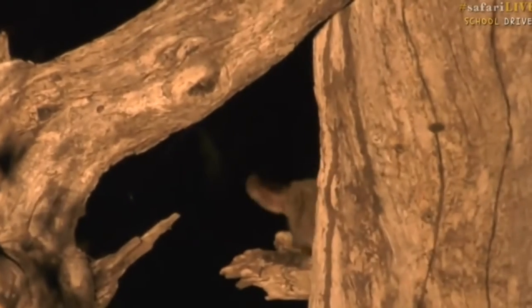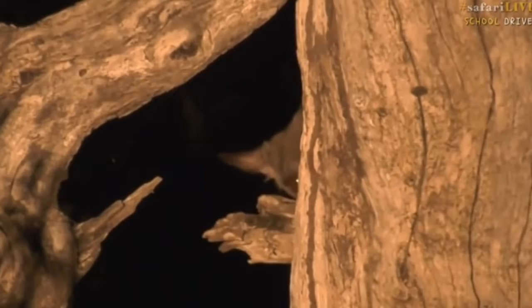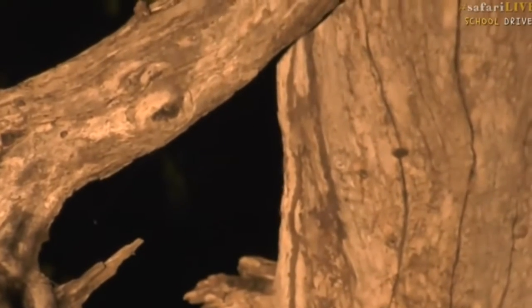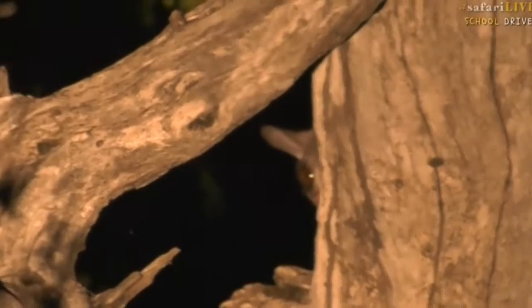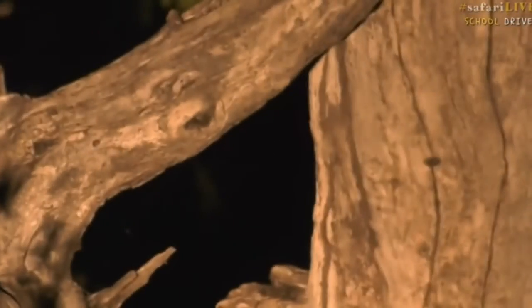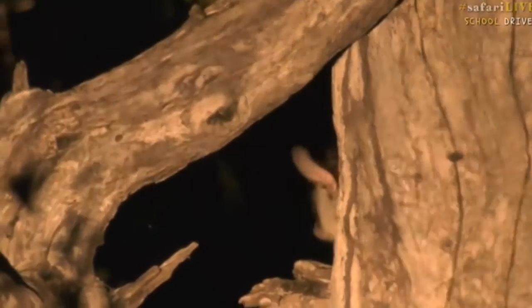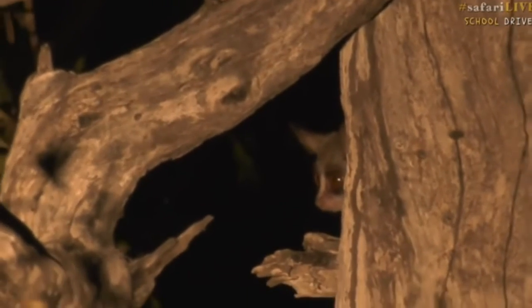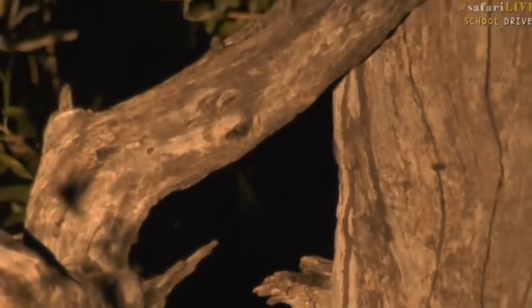There are lots of predators that will go after it — from owls to genets, which are like small cats, and even leopards might try and grab them. But he's being a little shy, hiding behind there at the moment. It's difficult to say if it's a female or a male — they're hard to sex because they are so small, and there's no visible difference between the two.